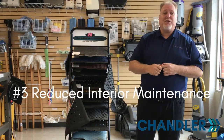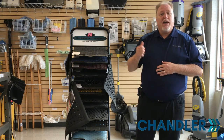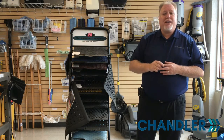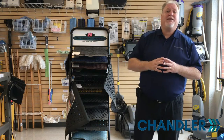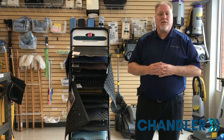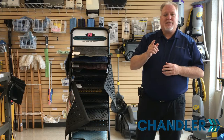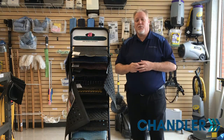Number three: reduced interior maintenance. Studies have shown that 80% or more of the dirt and debris in a building is tracked in on the bottom of shoes. With just about six meters of matting, 75% of that dirt, dust, and moisture can be contained at the entrance. It's more convenient and takes less time and money to remove dirt at an entrance than to remove it once spread throughout the building. As 60% of a building's total cleaning and maintenance cost is related to floor coverings, the potential for savings is considerable.